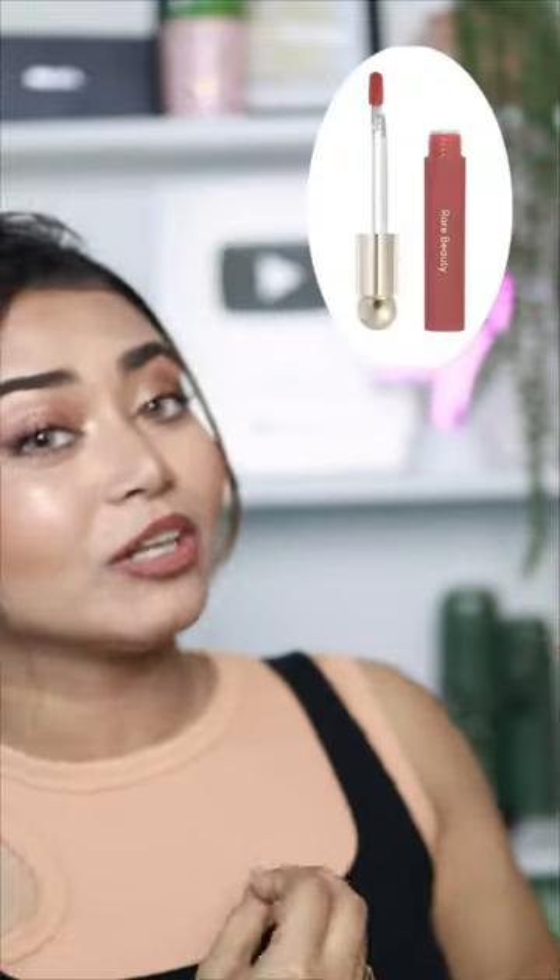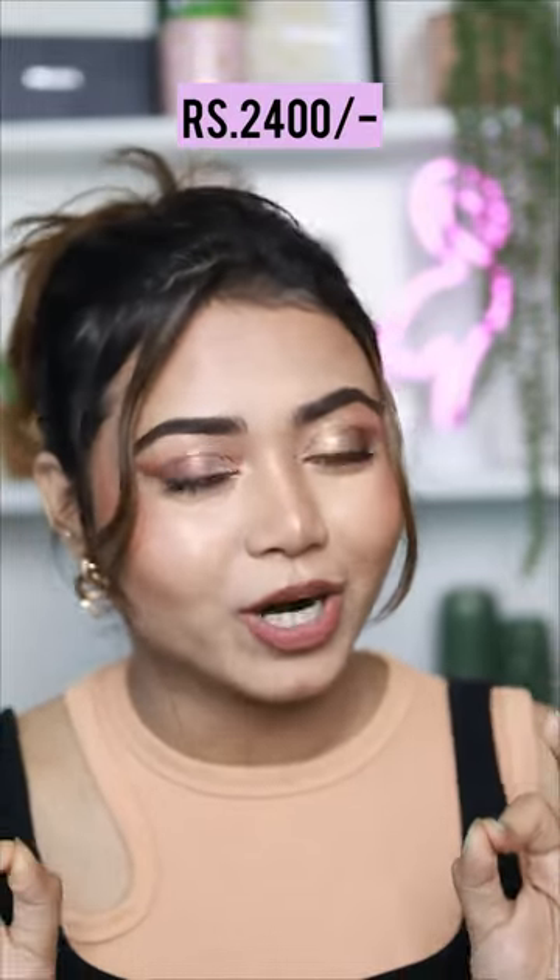Guys, you already know that this lip oil from Rare Beauty was going rounds on social media and almost everyone was using it. So, I thought to try it too. When I visited the store, I got to know that it's out of stock and it's still out of stock everywhere. And also, the price is Rs 2,400.